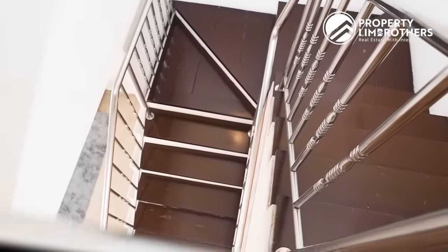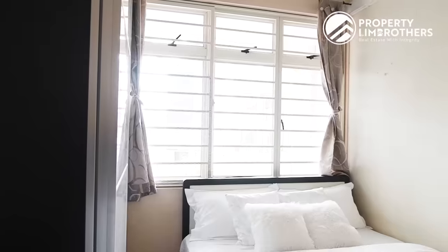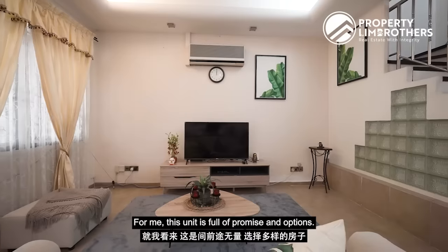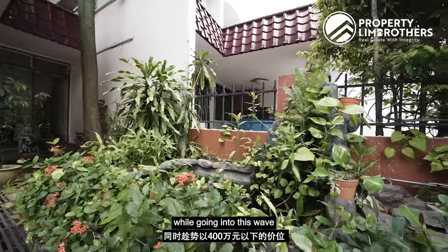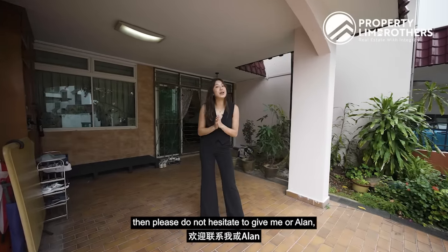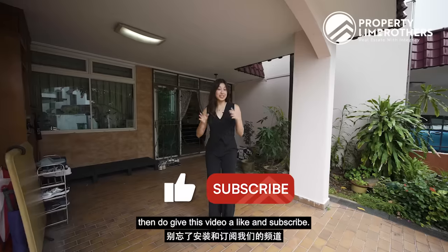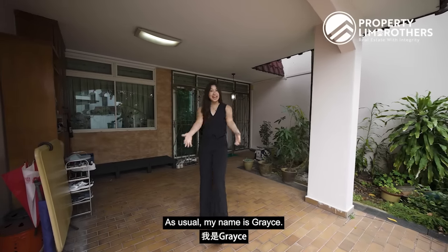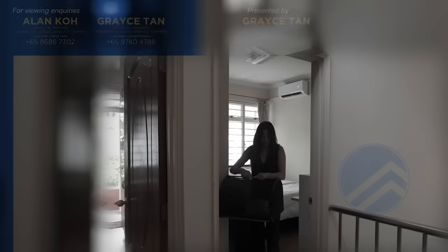Thank you for exploring this 3.65 million dollar, 1,905 square feet freehold inter terrace with me today. For me, this unit is full of promise and options — whether you are looking at a pivot home strategy or looking to keep your monthly commitment low while riding this wave of freehold inter terraces below four million dollars, this is a unit you do not want to miss out on. If you are intrigued, please do not hesitate to give me or Alan, my listing manager, a call and we'll be happy to schedule a physical viewing. If you liked today's home tour video, give it a like and subscribe, and follow us on Facebook, Instagram, TikTok and more. My name is Grace from Property Lim Brothers — always happy to show you the place!